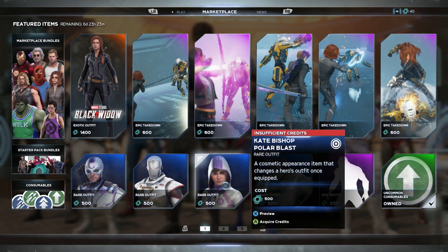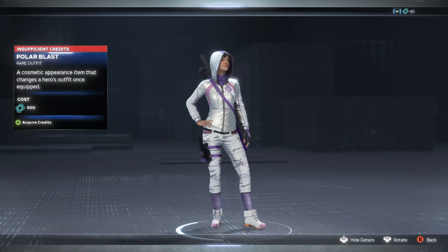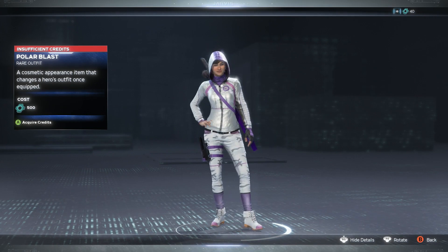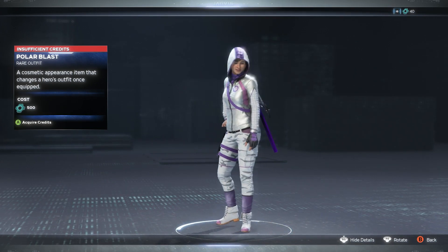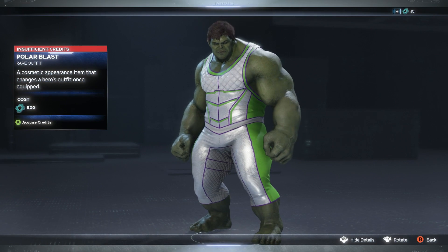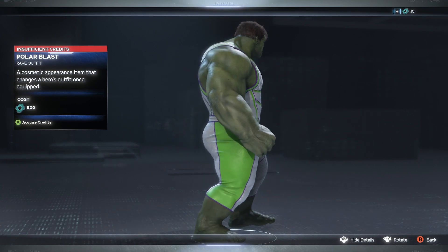Next up we have the Kate Bishop Polar Blast, and we got her rocking all white with the purple. We still don't have her MCU skin — I'm not exactly sure what's going on with that. Hopefully we'll get the Marvel Studios skin from the Disney Plus show soon.